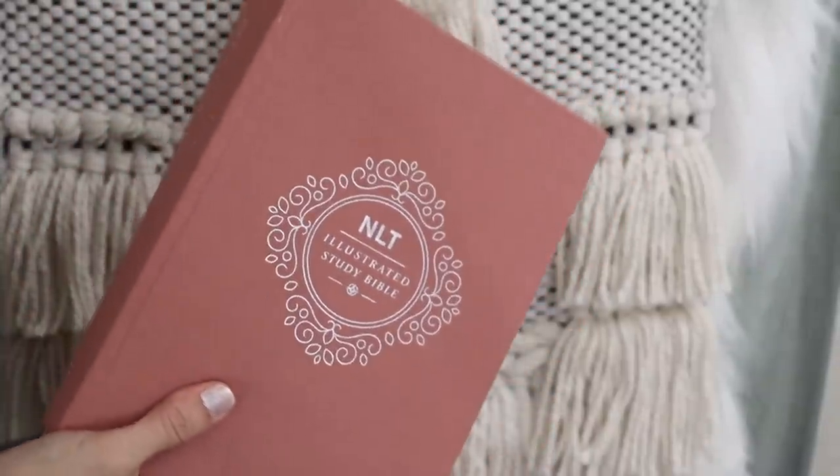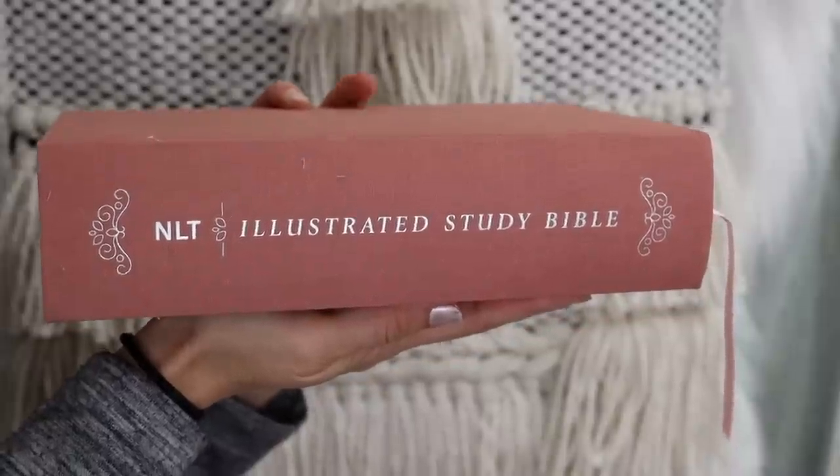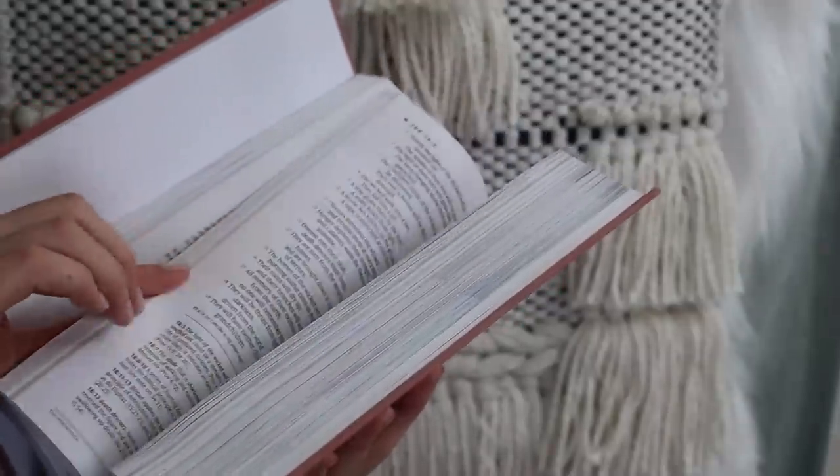Another thing I love to get off Amazon is actually a one-time buy kind of thing, which is my Bible. This past Christmas, I really wanted to get a hard actual Bible because I usually use my phone and a phone app called YouVersion. I wanted an actual Bible because I hadn't bought one in so long. The version is NLT — New Living Translation — which is a little bit easier to read and more plain language. It's a dusty rose color and it's a study Bible, so it has little sections that explain the context or historical background.